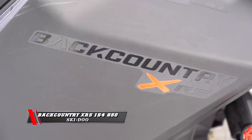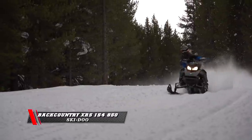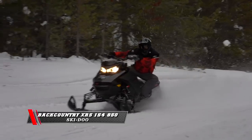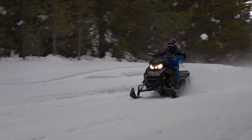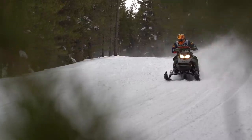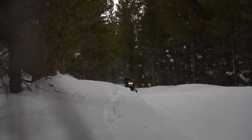Ski-Doo's Backcountry XRS with the 154 and 2-inch track. In my opinion, this snowmobile was a great mountain sled four or five years ago — now they have it so you can actually trail ride it decently. It feels great on the trails, real easy to drive. But when you want to get off and play — go up in the mountains, play in the meadows — it has plenty of power and plenty of track. The crossover segment has three new features this year: a 7-inch LCD gauge option, a QRS driven clutch with more fins on both sides for additional CVT cooling, and a belt monitoring system.